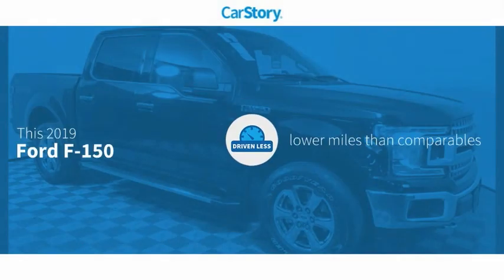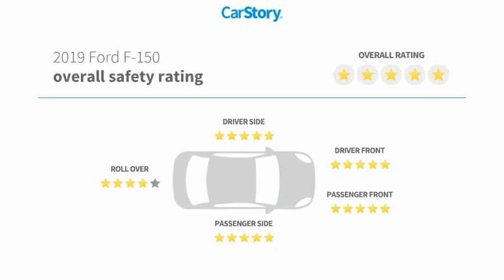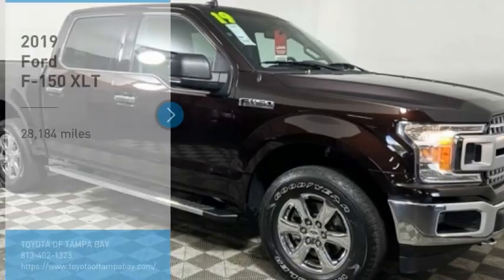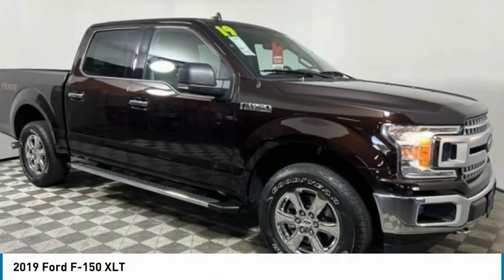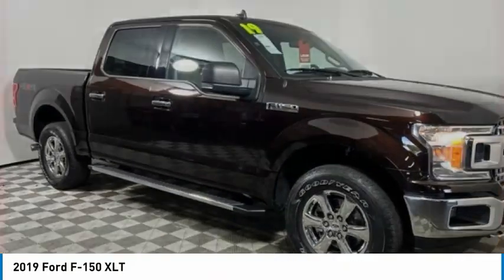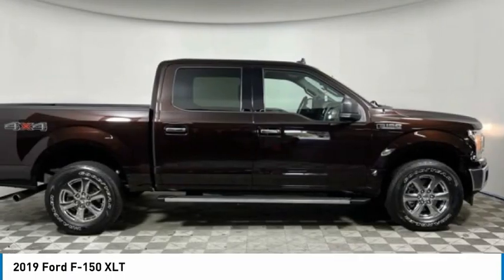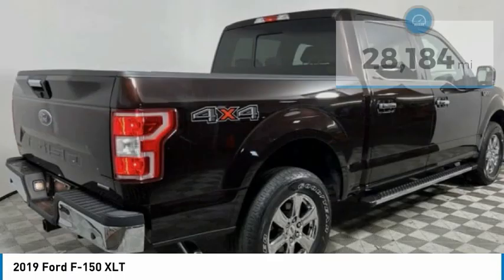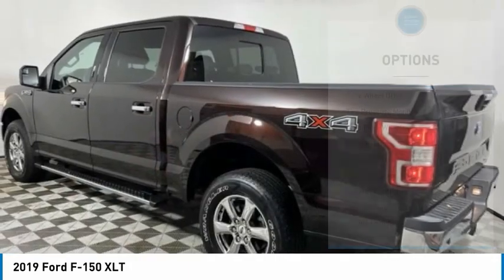CarStory research indicates this vehicle as having lower miles with less wear and tear with these ratings. Stop by and take a look at the 2019 F-150. A Ford F-150 knows how to handle any situation — it's built to follow orders, no whining. This vehicle has less than 30,000 miles. Here are some of this vehicle's great options.